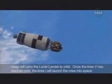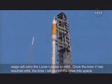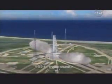The Ares-5 Earth departure stage will carry the lunar lander to orbit. Once the Ares-5 has reached orbit, the Ares-1 will launch the crew into space. Two... One... Ares-1 mission. Let's go.